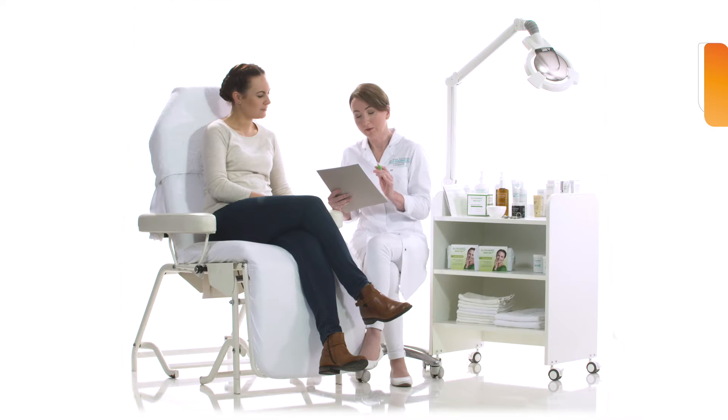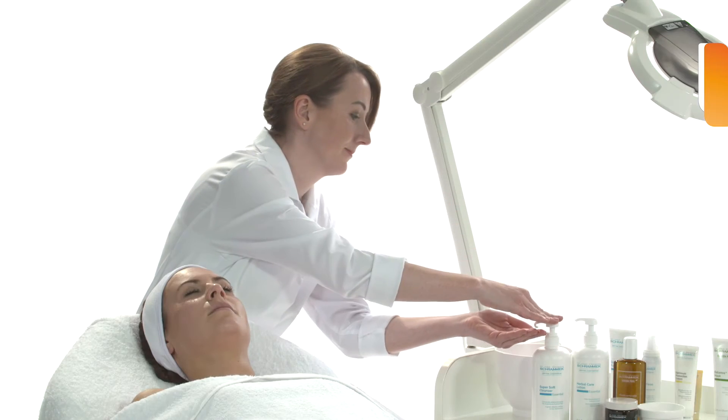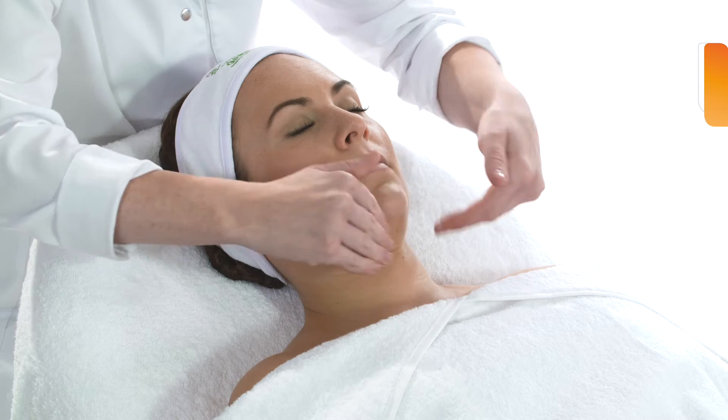Before conducting the treatment, your aesthetician will perform a detailed consultation with you, where you will discuss your individual treatment goals and the exact procedure of your treatment. On the day of the treatment, the skin is first thoroughly cleansed.